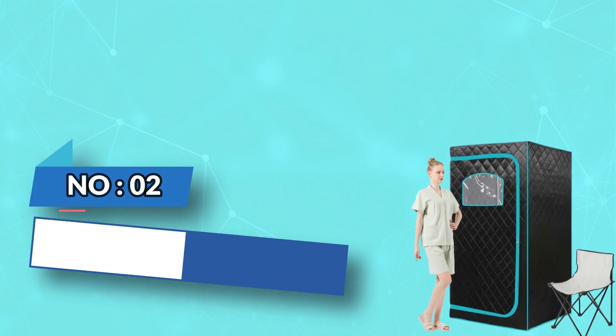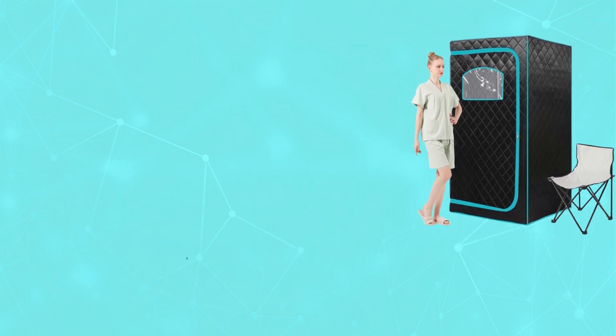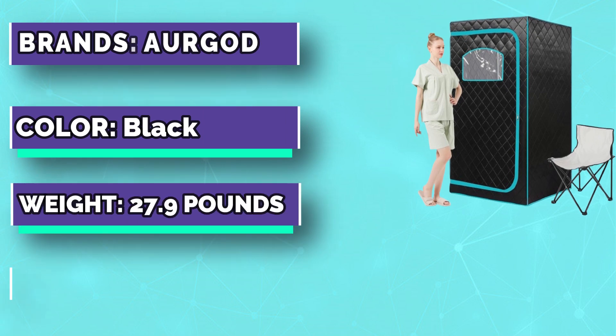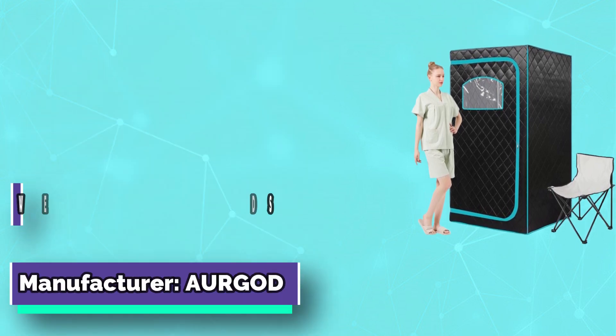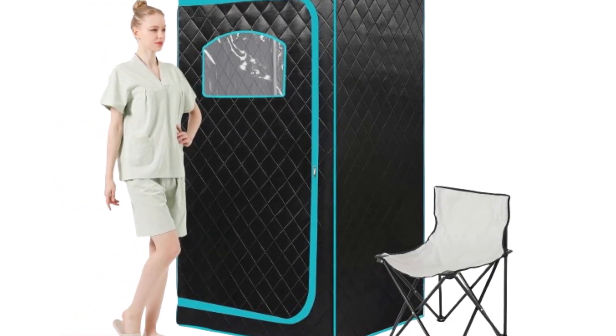Number 2: Urgad Public Sauna Helsinki. Our home infrared sauna is equipped with three far-infrared heating plates and can reach a maximum temperature in a short time. The heating footpad can be adjusted by the remote control as desired.